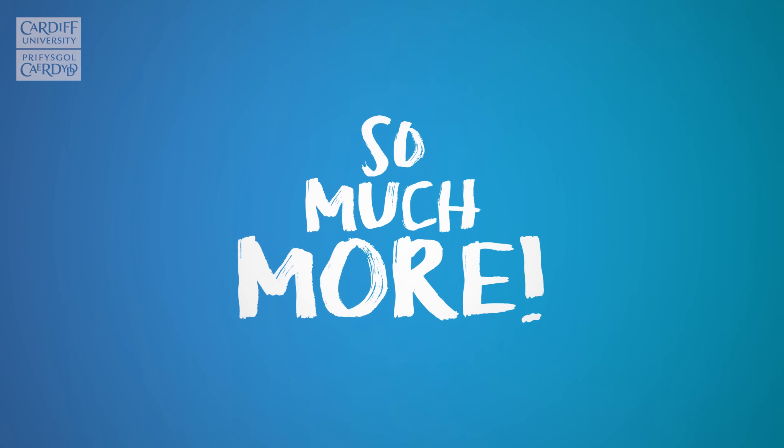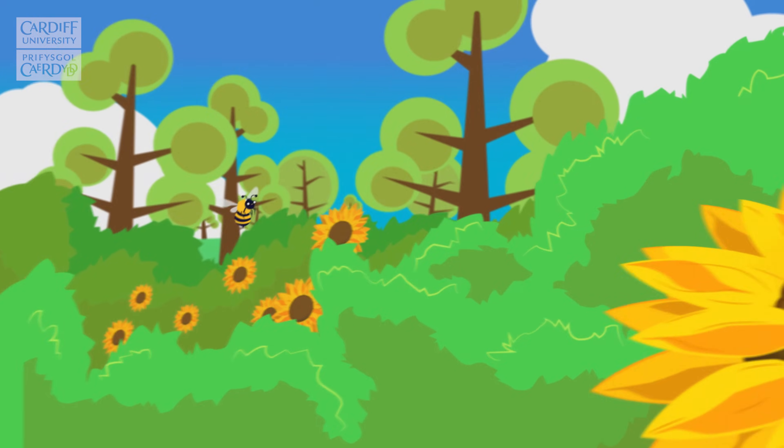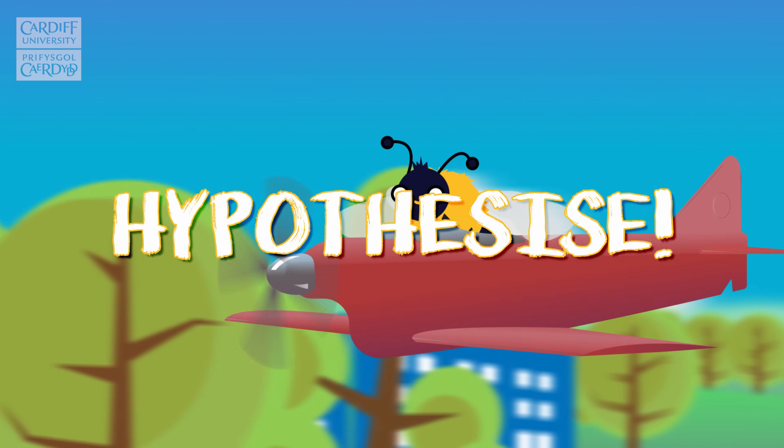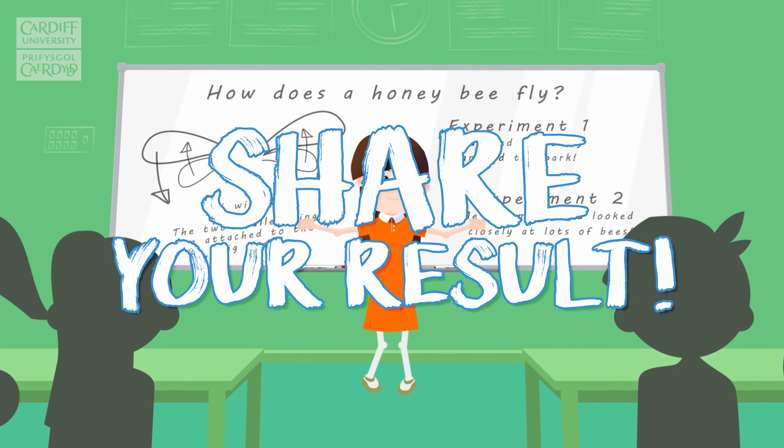So the next time you're faced with a fascinating problem, remember to observe, ask a question, hypothesize, experiment, and share your results.